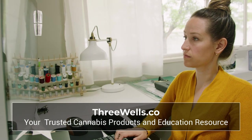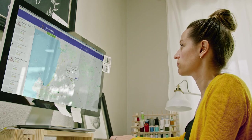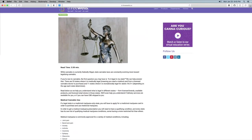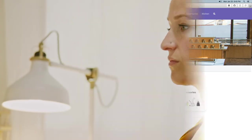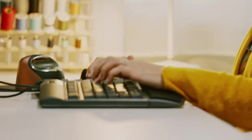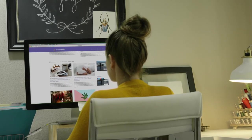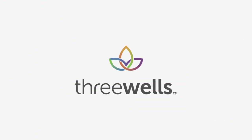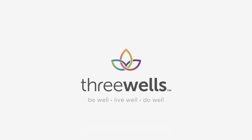Whether you're shopping at a cannabis dispensary for the first time or you're already a frequent shopper, you can look to Three Wells as your trusted resource to help guide your cannabis journey. Visit threewells.co to watch videos, read articles, or discover and purchase products. At Three Wells you will find a wide assortment of products, brands, dispensaries, and educational resources carefully curated to satisfy your canna-curiosity and help guide you safely through all things cannabis. Three Wells — be well, live well, do well.